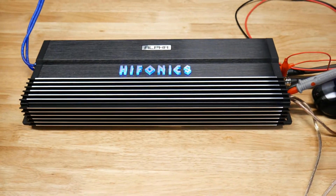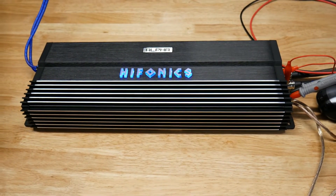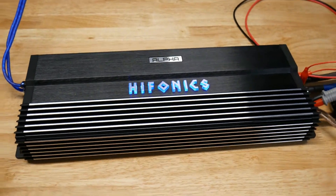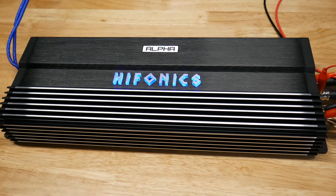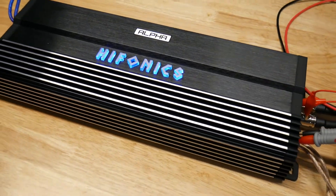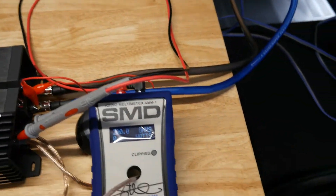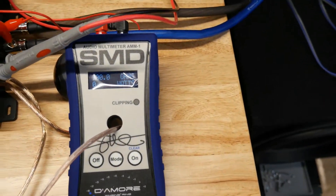If you didn't watch the last video I did on the Hifonics Theta 3200-watt amp, it was an epic fail — only putting out 1500 watts. I really hope the same thing doesn't happen here. So without further ado, the DL14 is on, power supply is ready — 40 hertz test tone at 2 ohms, let's see what we get.